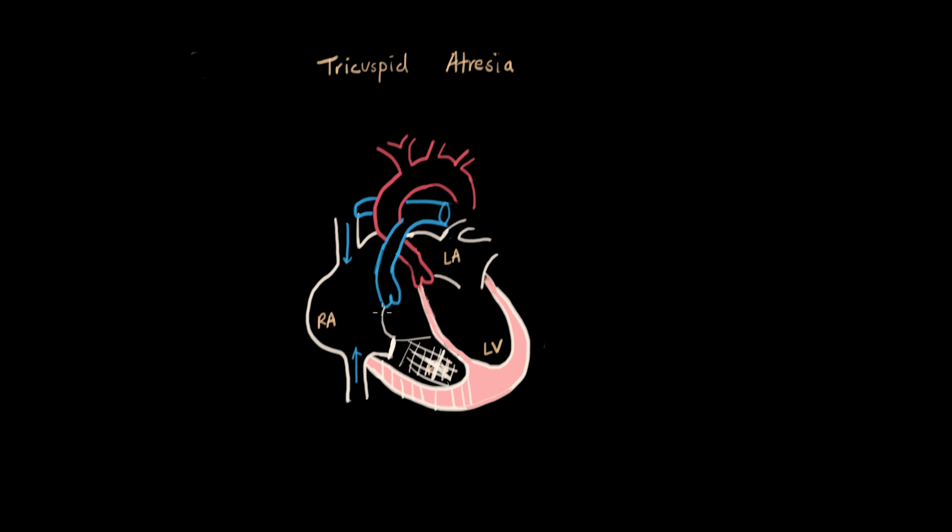Now we've got a big problem because there's no blood going to the lungs. That is why, in tricuspid atresia, we need a few septal defects for this child to survive. I always forget to draw the atrial septum here — this is the atrial septum, it separates the left and the right atrium. So we have an atrial septal defect, or ASD. This way, when the blue blood comes into the right atrium, since it can't go into the ventricle, it has somewhere to go.